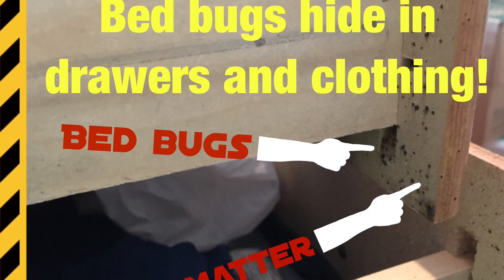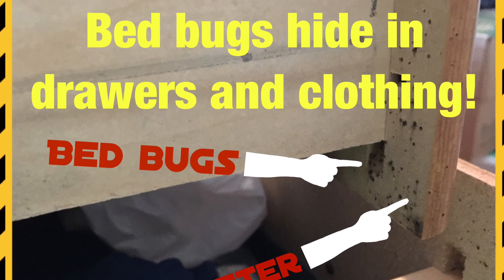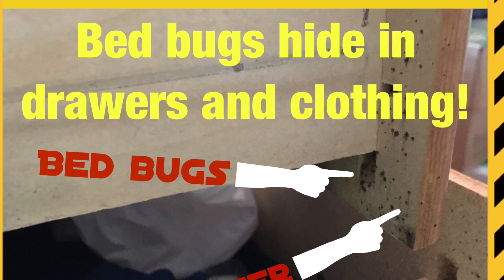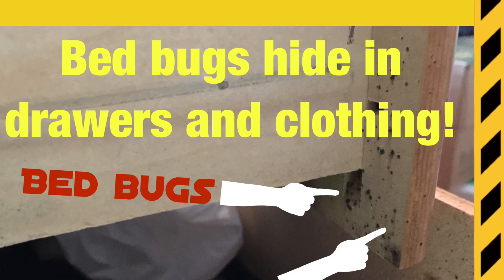Contrary to popular belief, bedbugs do in fact hide in dresser drawers and in the clothing located within them. When you look at this dresser drawer head-on, you can't see any signs of bedbugs, but if you simply move to the back, open the drawer, and look at the side, you can see that this particular dresser drawer set is completely infested.